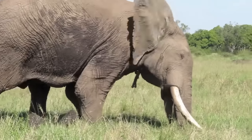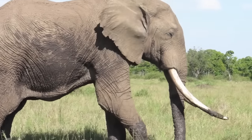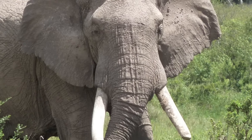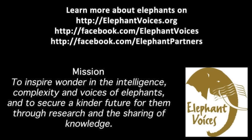He's basically saying, 'This is what I'm going to do with you if I get a hold of you.' If you want to learn more about musth and other elephant behaviors, go to elephantvoices.org and check out our gestures and calls databases.